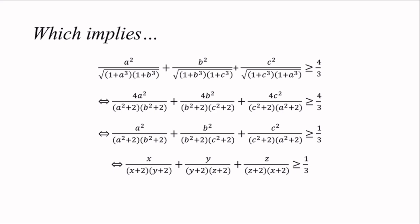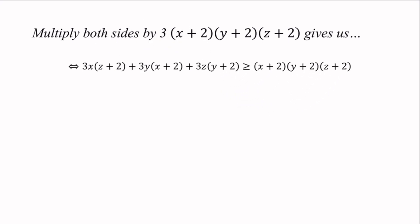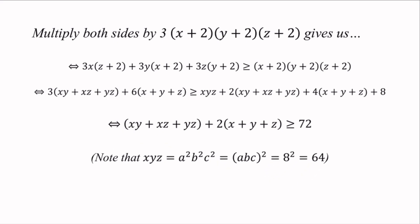We are very close to the end. Since x, y, z are positive real numbers, multiplying both sides by 3(x plus 2)(y plus 2)(z plus 2) gives 3x(z plus 2) cyclic, larger or equal to the cyclic product of (x plus 2). Expanding, we get 3(xy plus xz plus yz) plus 6(x plus y plus z) is larger or equal to xyz plus 2(xy plus xz plus yz) plus 4(x plus y plus z) plus 8. Since xyz equals a squared times b squared times c squared equals 64, canceling terms on both sides leaves us to prove: xy plus xz plus yz plus 2(x plus y plus z) is larger or equal to 72.